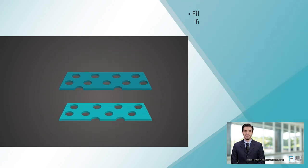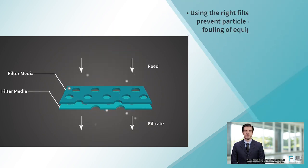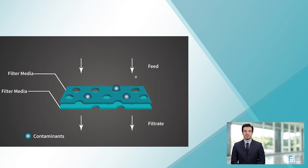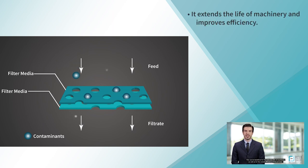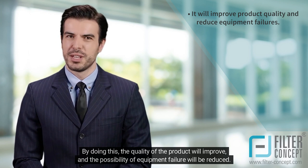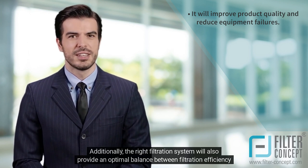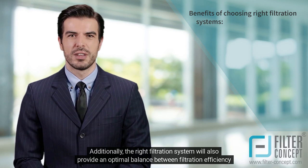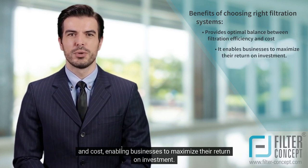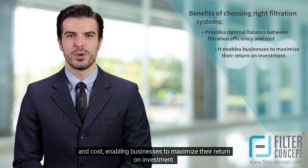Filtration systems may reduce functional challenges. By using the right filter media, one can remove particles and other contaminants that lead to clogging and fouling of equipment, which is beneficial for the extended life of machinery and overall process efficiency. The quality of the product will improve and the possibility of equipment failure will be reduced. Additionally, the right filtration system will provide an optimal balance between filtration efficiency and cost, enabling businesses to maximize their return on investment.